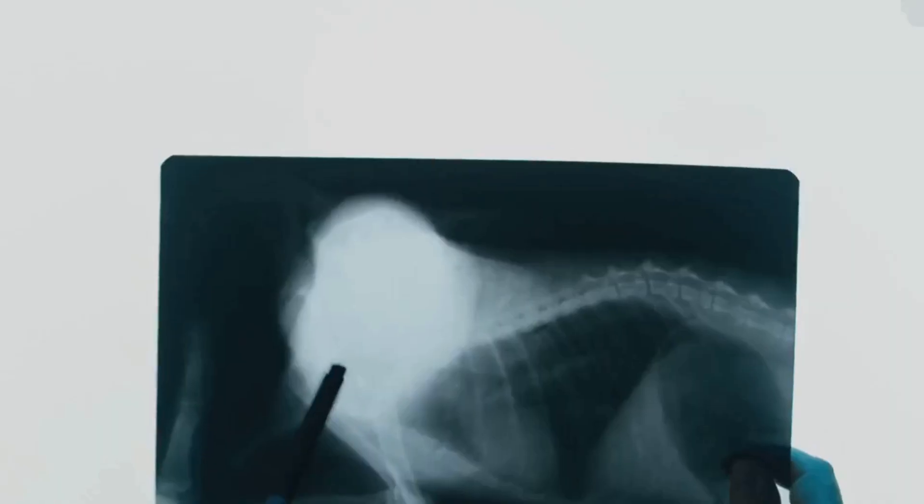Scientists use cool gadgets, like x-rays, to peek inside without breaking the egg. Sometimes they can even see tiny baby dinosaurs curled up inside. How amazing is that? It's like looking back in time, to when these little dinos were about to hatch.